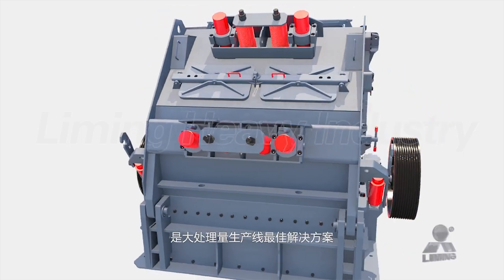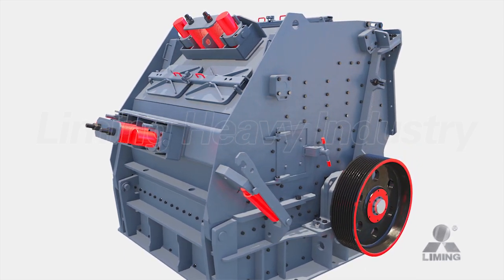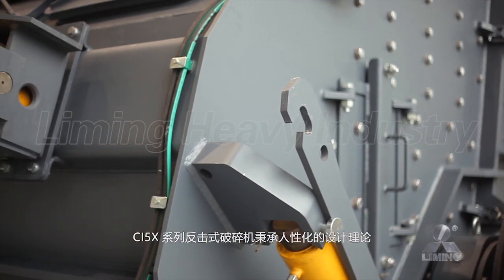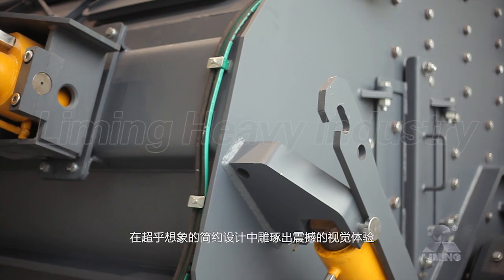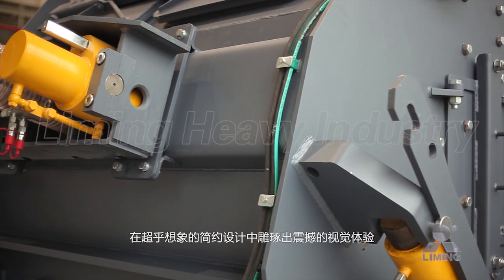Thus, it is the best solution for crushing plants with large capacity. CI5 X-Series Impactor Crusher takes to humanize the design concept, carving out an exciting experience through an unimaginably simple design.